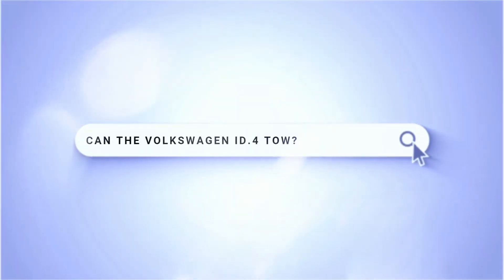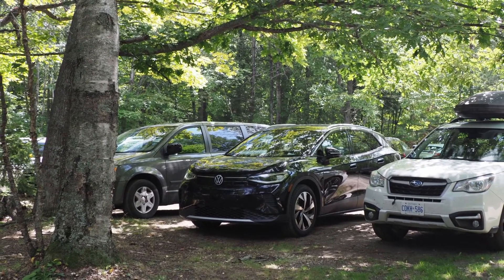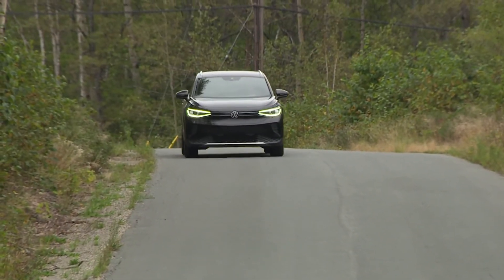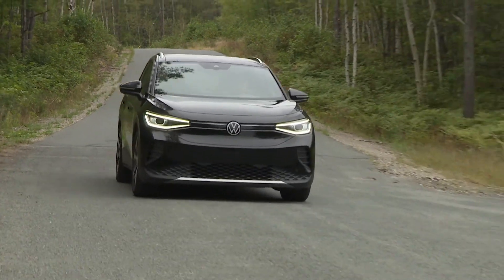Can the Volkswagen ID4 tow? Absolutely. All-wheel-drive models in Canada come standard with a trailer hitch mount and a 2,700-pound towing capacity, which outperforms some similarly sized crossovers. I'm Justin Pritchard — hit that like button below if you learned something new, and until next time, take care and drive safe.